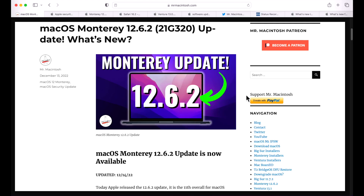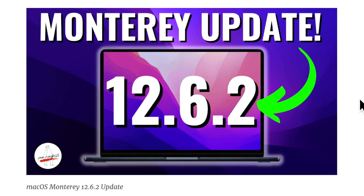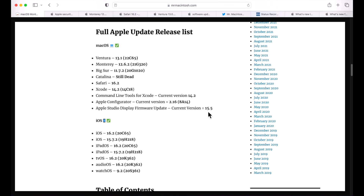Hey everyone, Mr. Macintosh here. We've been talking a lot about macOS Ventura, but the bottom line is macOS Monterey is the workhorse. Apple just released the 12.6.2 update, and I'm going to go over everything you need to know about this update.